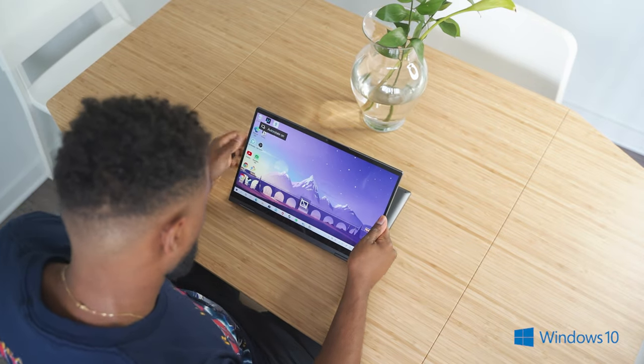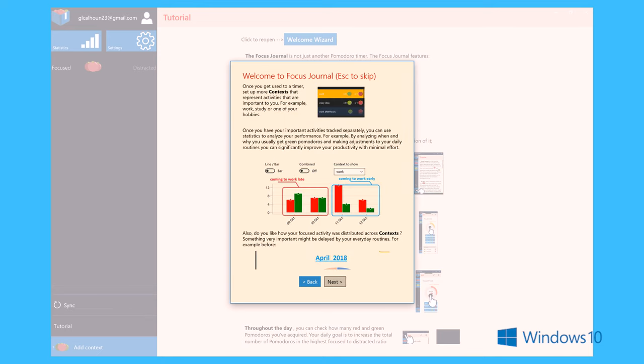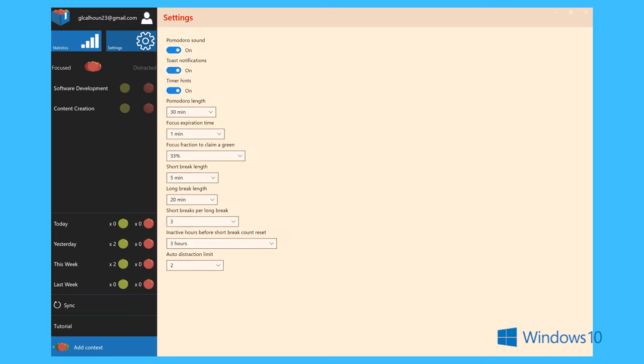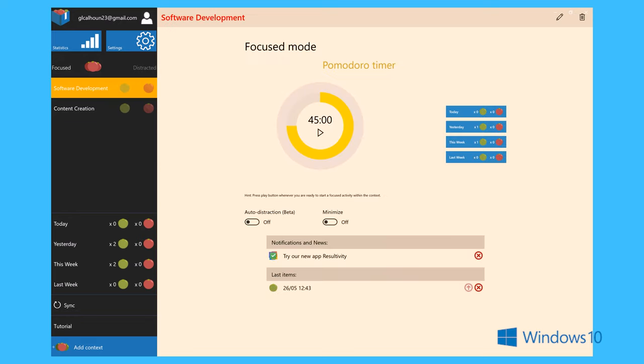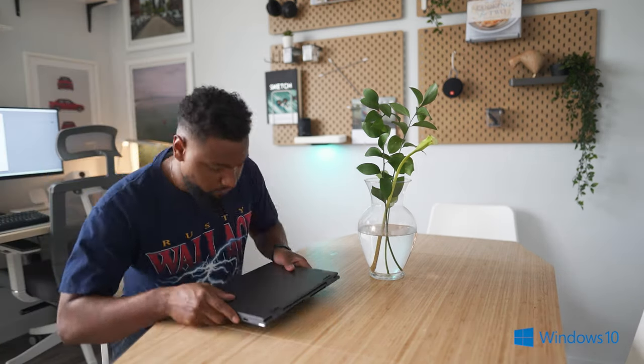Focus Journal is an advanced Pomodoro timer app. You know I love Pomodoro timers to help me stay focused and organized for being more effective and productive. I've already been using a Pomodoro timer app on my phone for a few months, so I figured why not try a desktop version to minimize the number of devices I need when trying to stay focused.